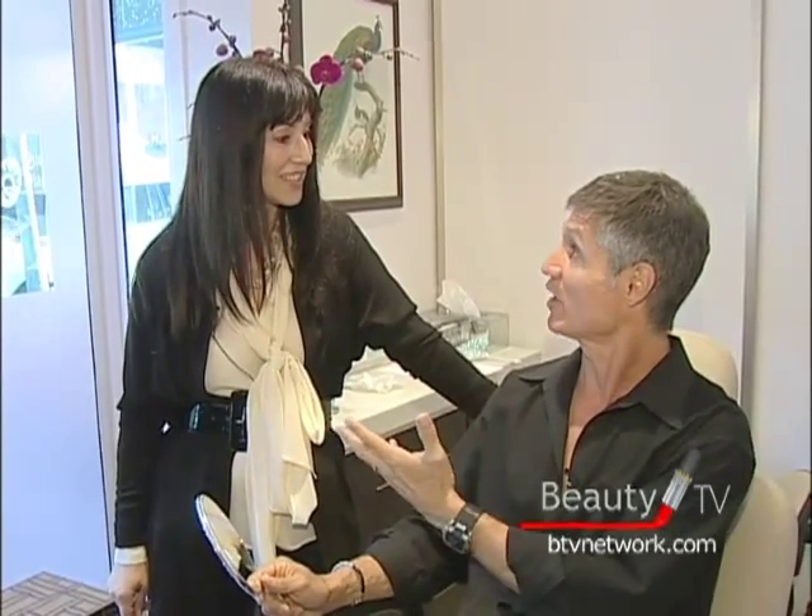So now I'm going to be doing an eyebrow transplant in about three weeks with Dr. Ron Chow, and I'd like your opinion on what I should do.